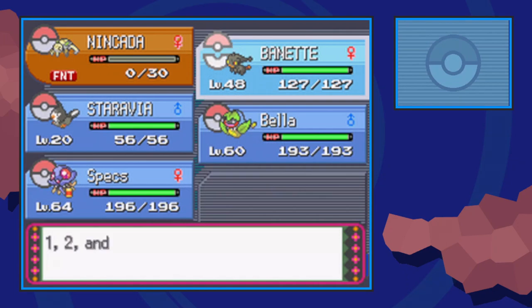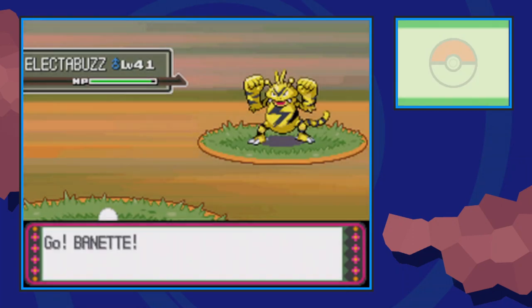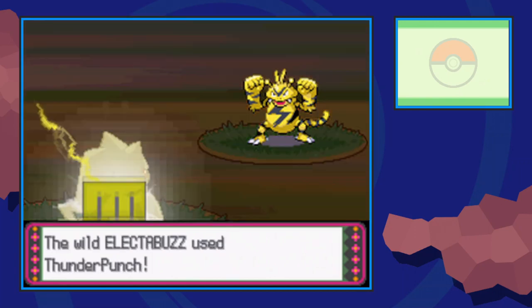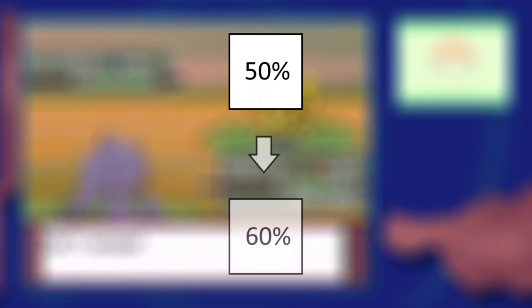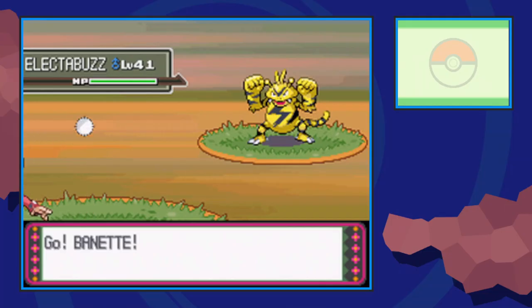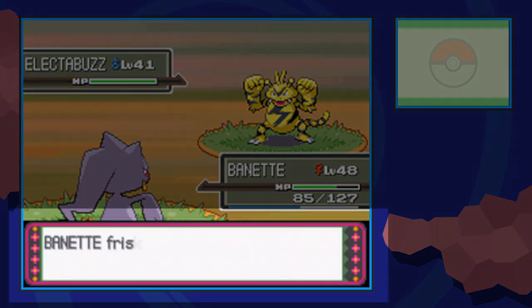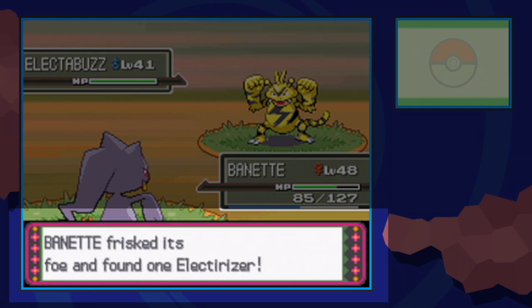Go ahead and teach Thief to your Frisk Pokémon and take off any items it may be holding, then begin battling the Pokémon that holds the items you want. For example, let's say we're hunting the Electirizer in Pokémon Platinum, which wild Electabuzz have a 50% chance to hold. With our fainted Nincada in position 1, it now has a 60% chance of holding it. Once the battle begins, our Banette with Frisk will be sent out automatically, and it will notify the trainer if the Electabuzz is holding an Electirizer.